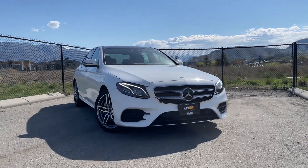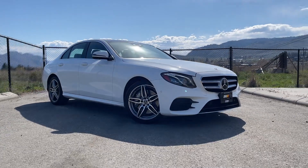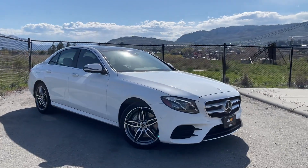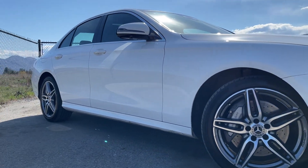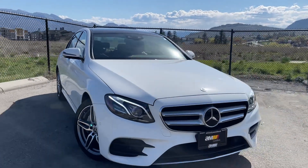It's an E350 with the AMG Sport package, or the Appearance package, so we get the upgraded AMG style alloy wheels and the slightly more aggressive front bumper.